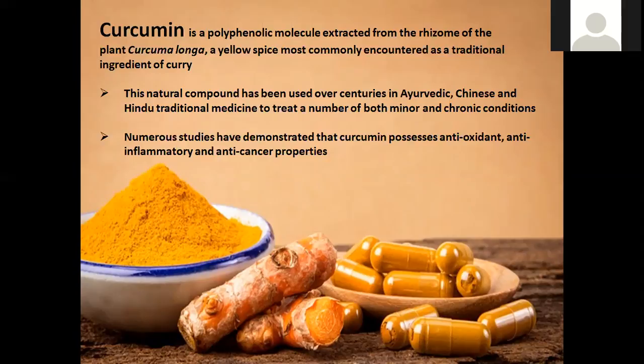If we look at turmeric root, it's composed of lots of different components. When we look at the curcumin component, we group them into what's called curcuminoids. Within the turmeric root, the curcuminoids compose around 5 to 10%. The remaining components include things like essential oils, protein, fat, and carbohydrate. So only around 5 to 10% of turmeric root itself is actually composed of curcumin and the other curcuminoids — demethoxycurcumin (DMC) and bisdemethoxycurcumin (BDMC). Out of these curcuminoids, curcumin is the dominant polyphenol and the one with the most benefit.